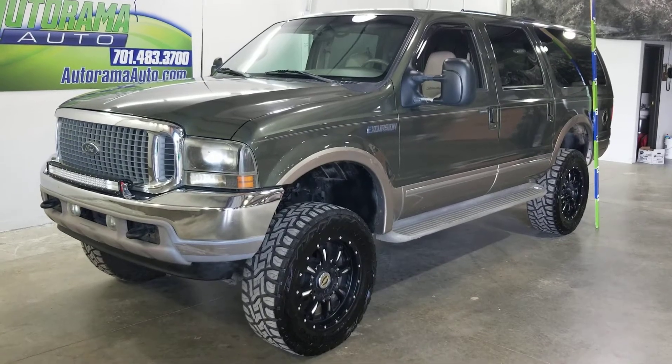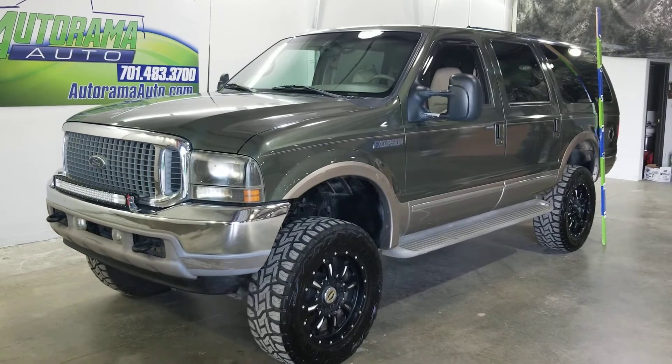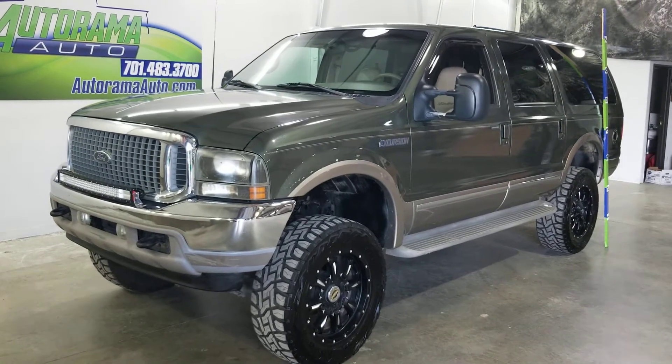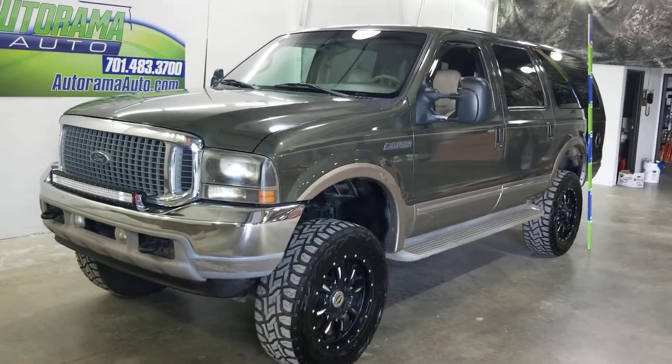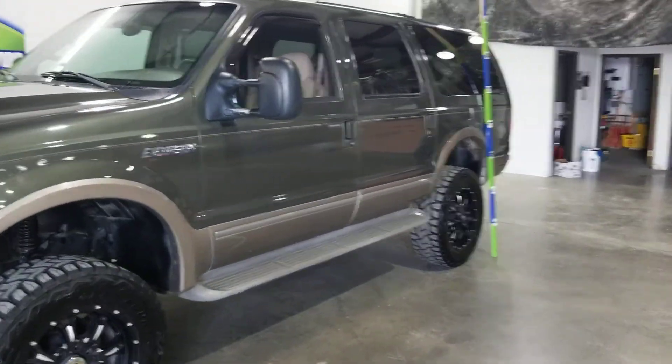Hey everybody, Carter at Autorama Auto Sales in Dickinson, North Dakota and AutoramaAuto.com. Today we have a 2002 Ford Excursion Limited with the 7.3 4x4.